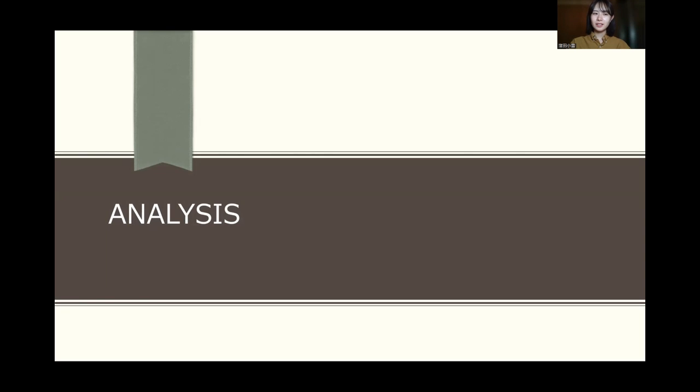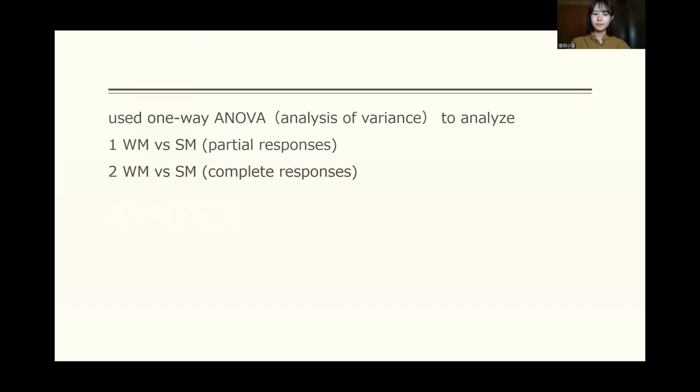Next, analysis. I used a one-way ANOVA to analyze the data. I did two analyses. First, a comparison of the writing method and the cite method when partial responses are considered correct. Second, a comparison of the writing method and the cite method when complete responses are considered correct.